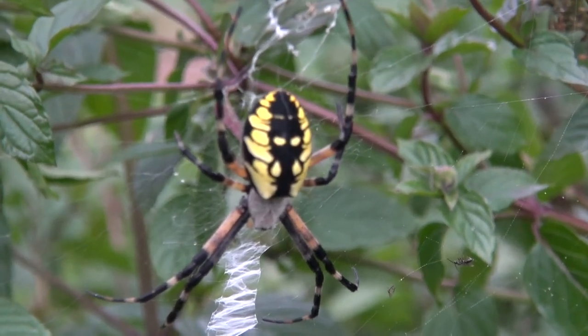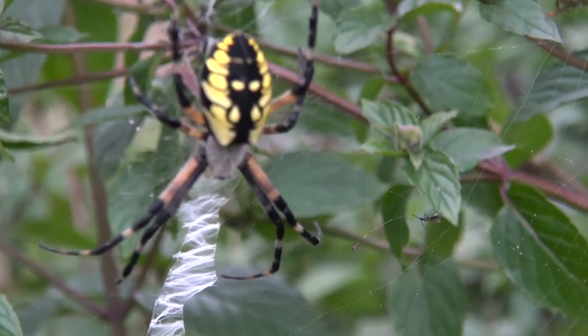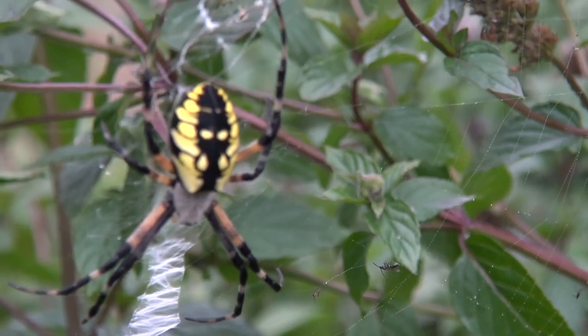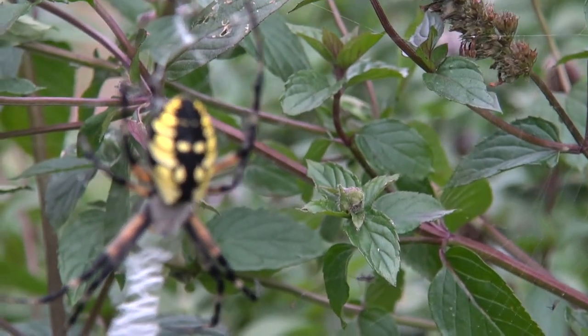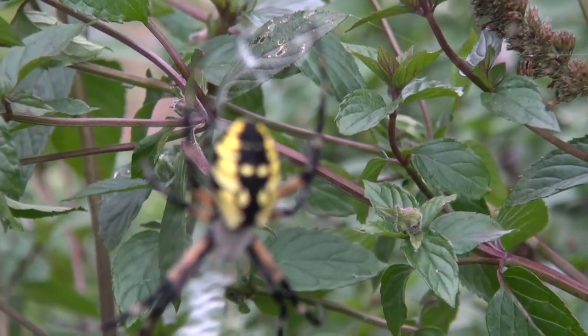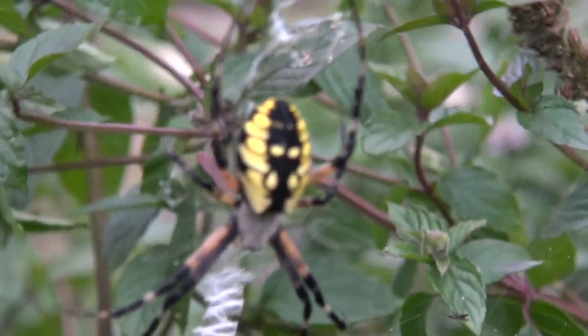Look at that bad boy, what a gorgeous looking spider. I filmed this one last year in my garden and a lot of people were saying it's a garden spider, so maybe it is, maybe it ain't.